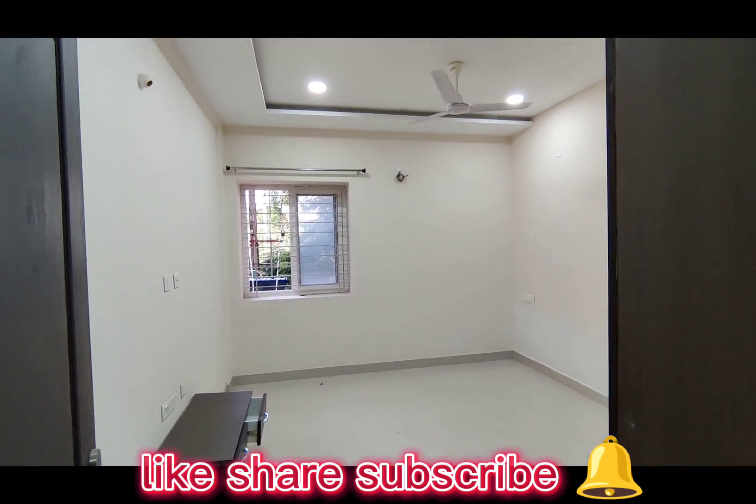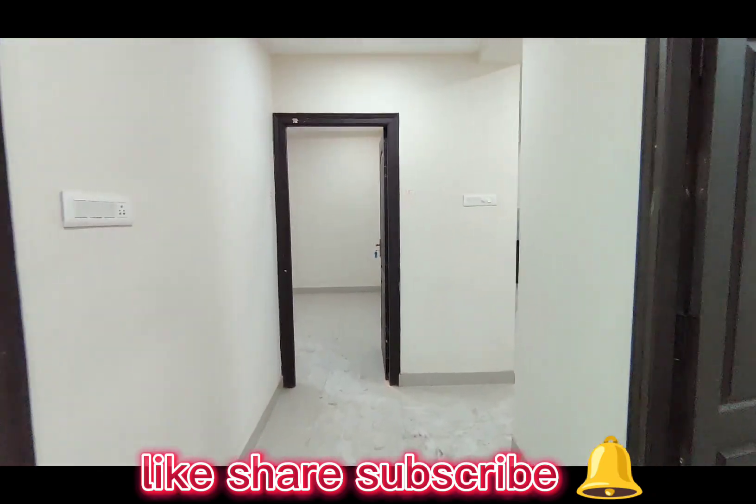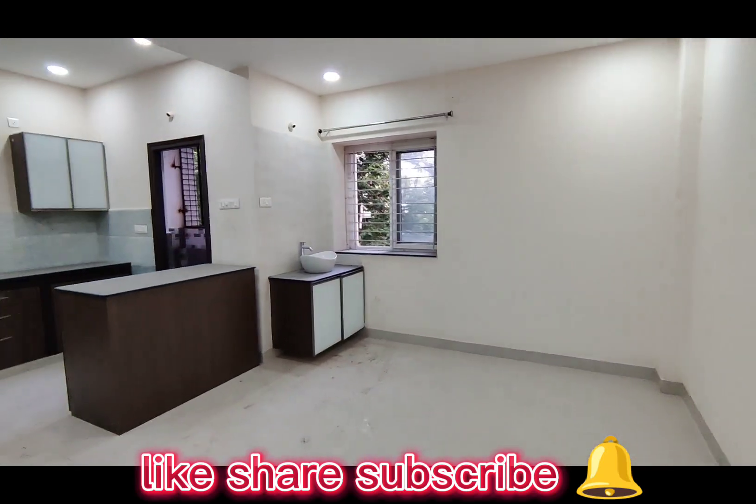This is the overall look of the guest bedroom. If you like it and want to see more videos, please like, share and subscribe.